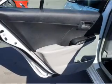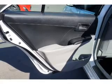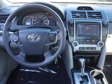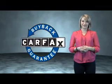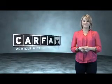Rest easy knowing this vehicle comes with a Carfax Vehicle History Report from Carfax, the most trusted provider of vehicle history information. Let us put you in the driver's seat today. Call or click to contact us. This is a Carfax One Owner Vehicle, which qualifies for the Carfax Buyback Guarantee. Be sure to find a complimentary copy of the Carfax Vehicle History Report online or contact the dealership.